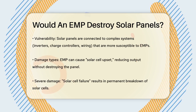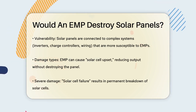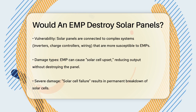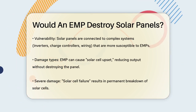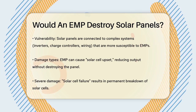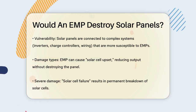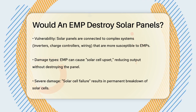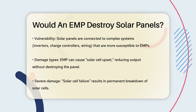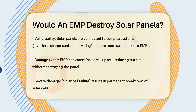When an EMP hits, it can induce strong currents in the wiring and electronic components of your solar system, causing several types of damage. For instance, the EMP can reverse the polarity of the solar cells — a process known as solar cell upset — which reduces the panel's output but doesn't necessarily destroy it. In more severe cases, the EMP can cause solar cell failure, where the cells break down and stop working entirely. This type of damage is permanent and cannot be repaired.